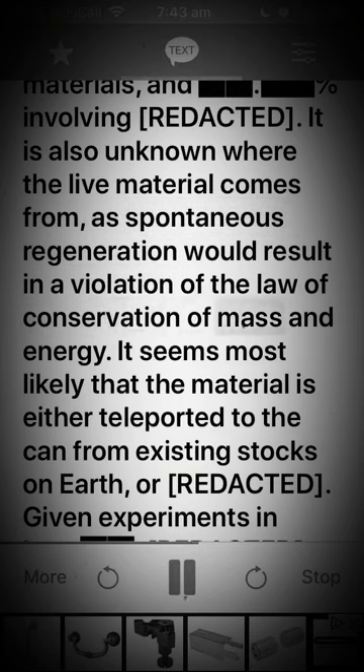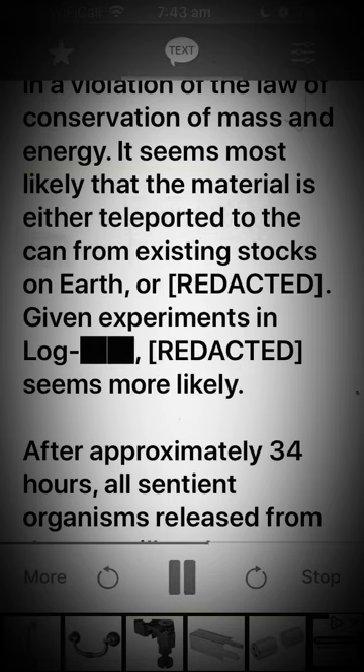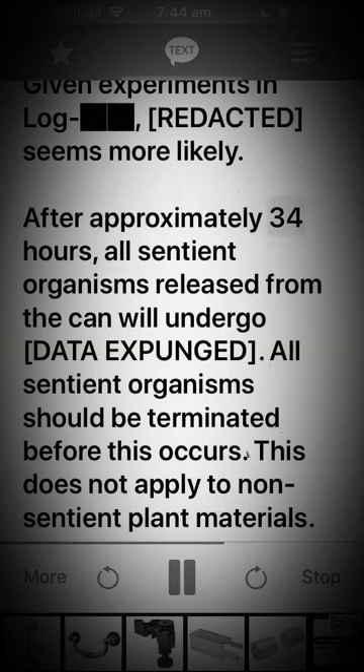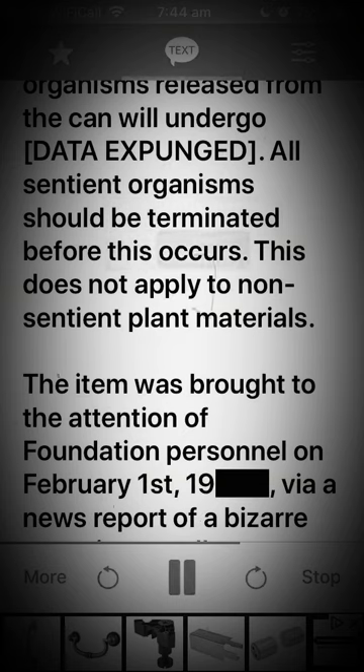It is also unknown where the live material comes from, as spontaneous regeneration would result in a violation of the law of conservation of mass and energy. It seems most likely that the material is either teleported to the can from existing stocks on Earth, or [REDACTED]. Given experiments in log [REDACTED], the latter seems more likely.